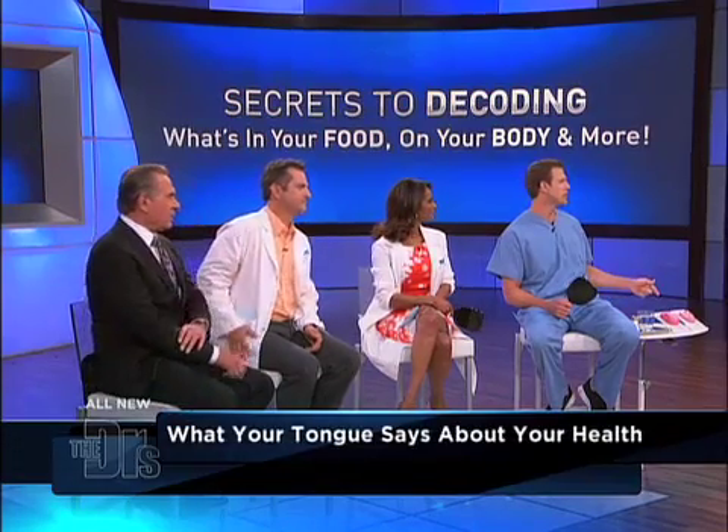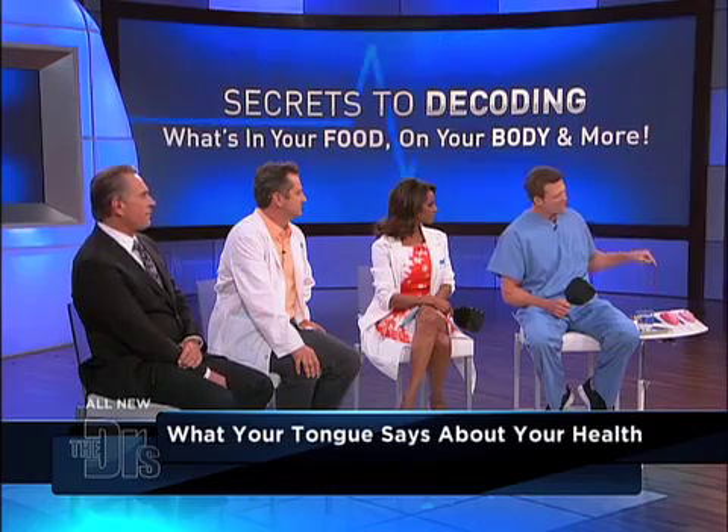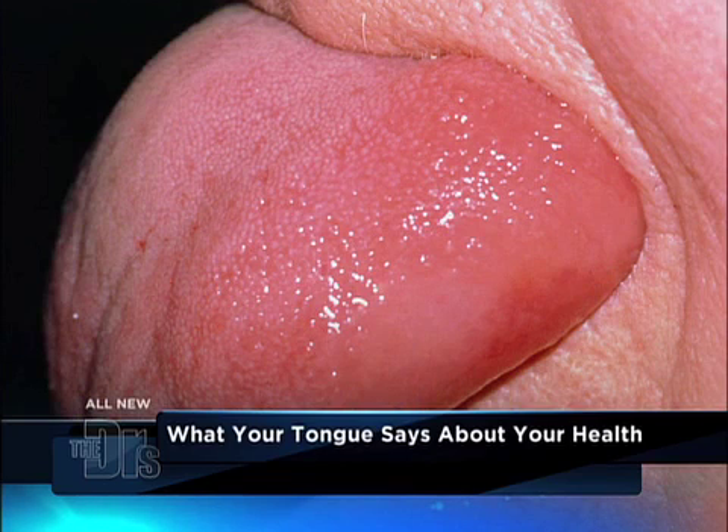Let's talk about one thing I really want everyone to learn about, and that is an acutely swollen tongue — it can be called angioedema. A swollen tongue that comes on acutely can be a sign of an anaphylactic reaction. If you look at that gentleman's mouth, he is close to losing the ability to breathe.